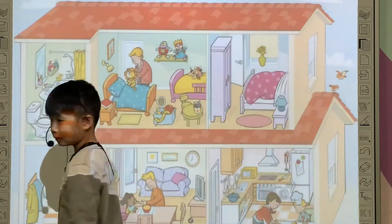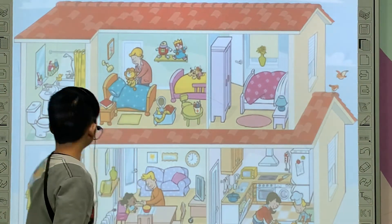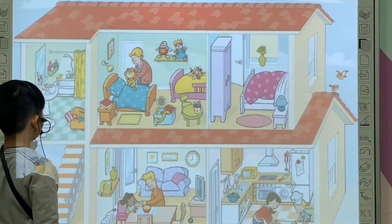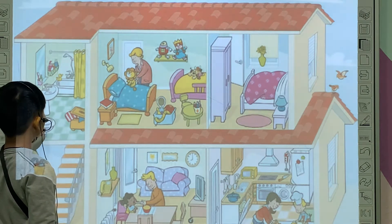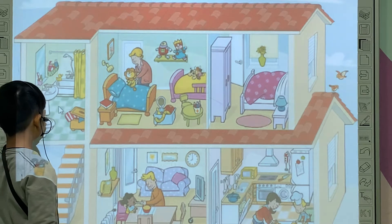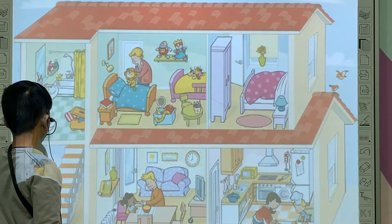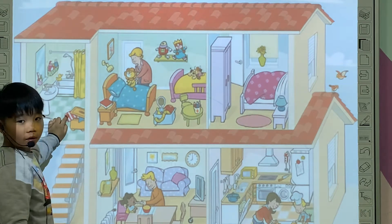Good job. Now, Tony, look at this picture and tell me, what do you see? I see... What room is this? It's a bathroom. Next.